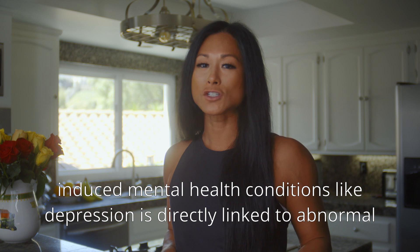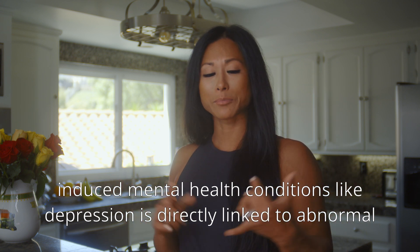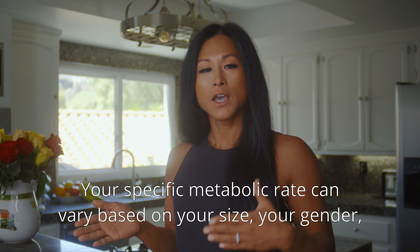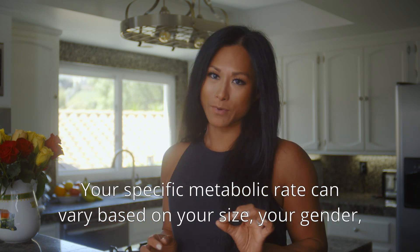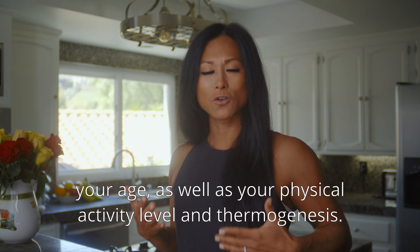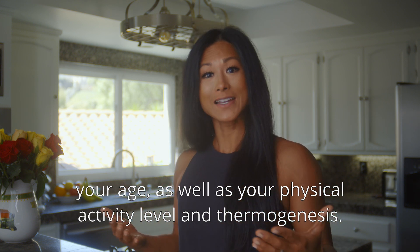Researchers report that stress-induced mental health conditions, like depression, are directly linked to abnormal glucose metabolism. Your specific metabolic rate can vary based on your size, your gender, your age, as well as your physical activity level and thermogenesis.